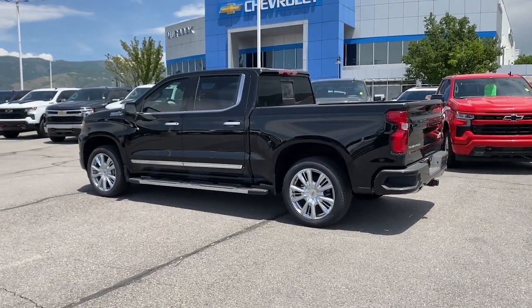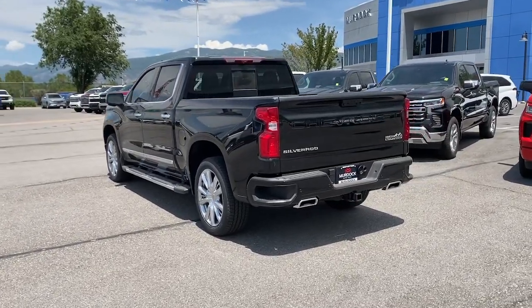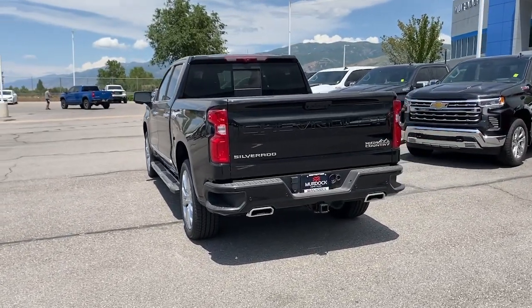Keyless entry, sun/moonroof, rear camera mirror. Feel prepared for the challenge in the Silverado 1500. Get behind the wheel for a test drive.